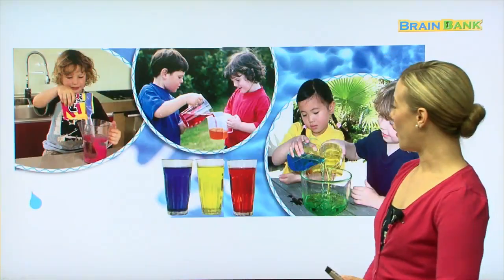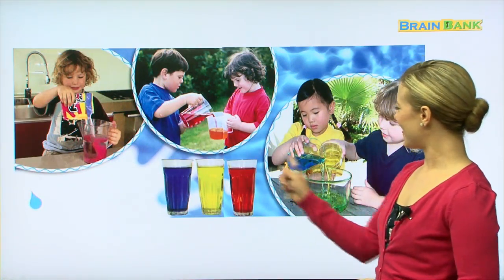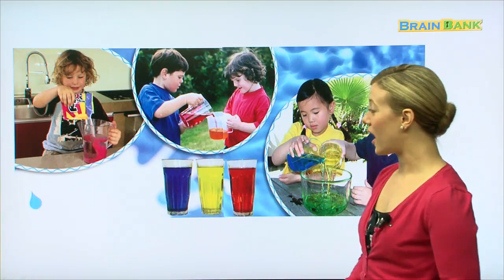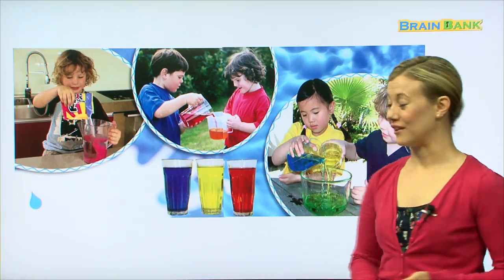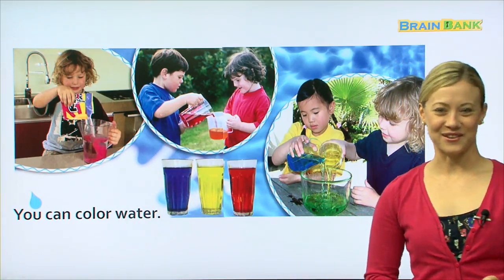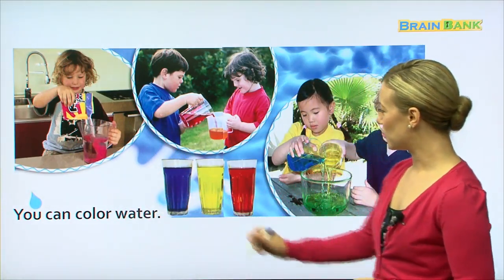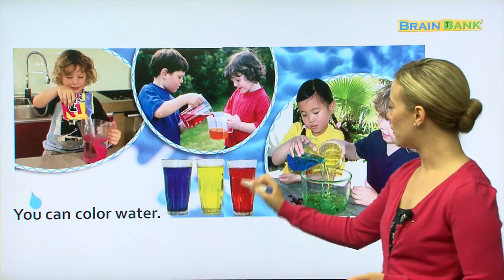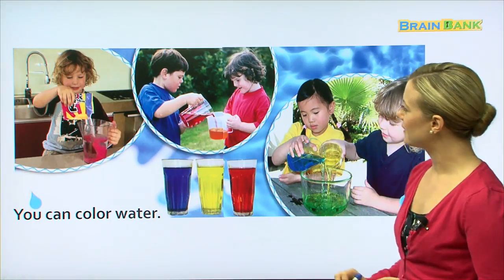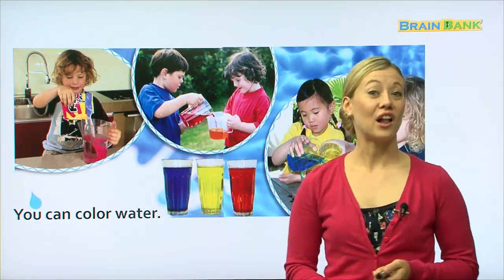What else can we do with water? Here is something else we can do with water, but this doesn't look like water, does it? It doesn't look like the water I'm used to seeing, but it is water, because you can color water. You can color water. So here we have purple, yellow, red, blue, yellow, and then green, and pink over there. So they look like they're having fun coloring their water.